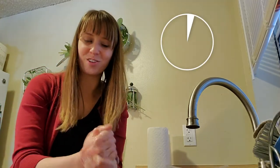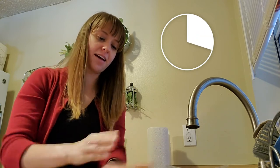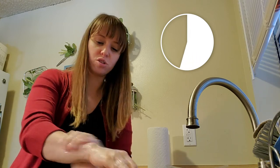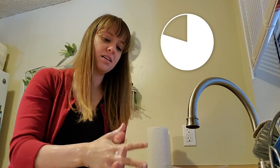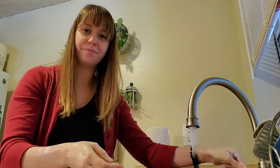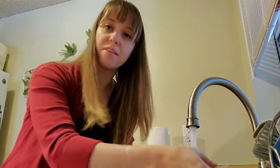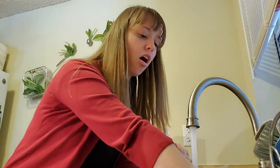Let's count together — one, two, three, four, five, six, seven, eight, nine, ten, eleven, twelve, thirteen, fourteen, fifteen, sixteen, seventeen, eighteen, nineteen, twenty. You noticed I tried to get my fingers between my fingers, my wrists, the backs of my hands, my fingernails. You want to make sure that you get all the different parts of your hand when you wash your hands.